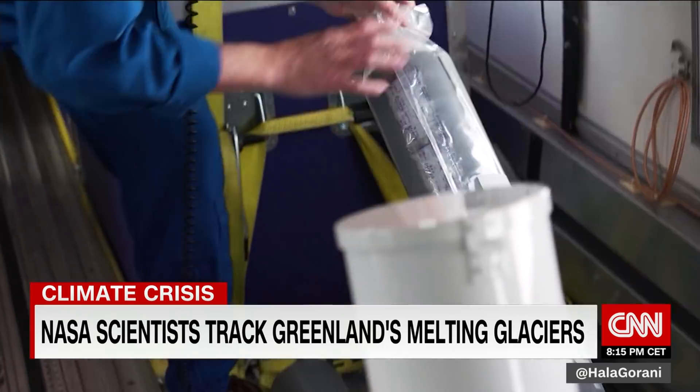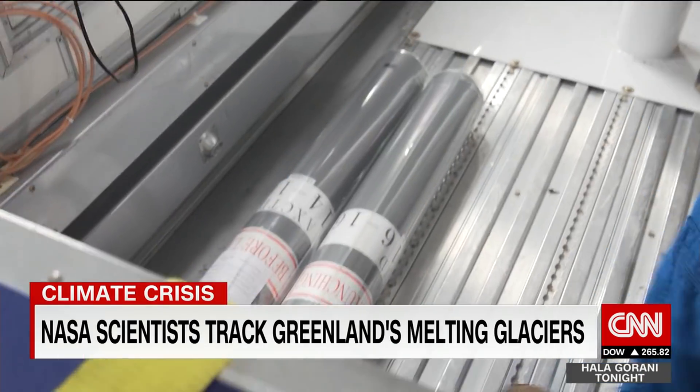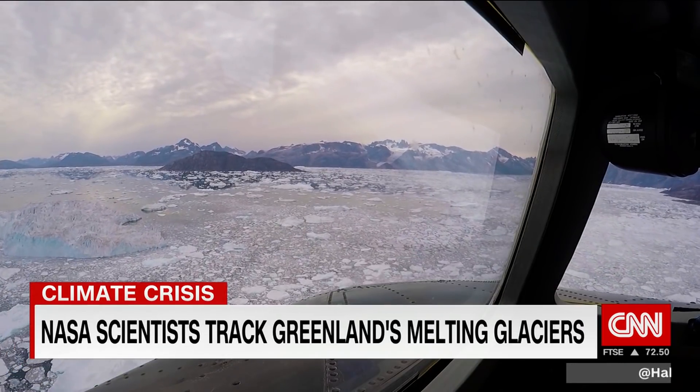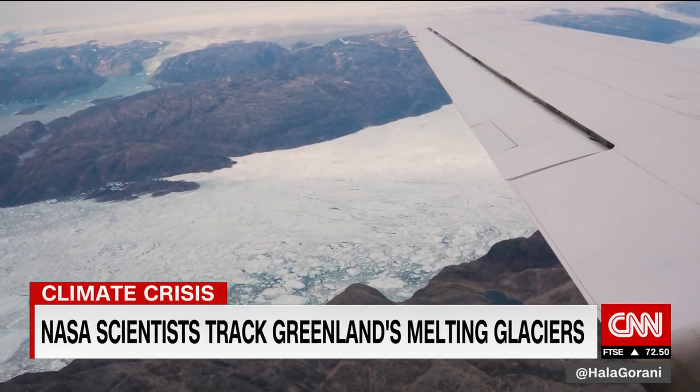Chief scientist Josh Willis shows me the probes they're launching all around Greenland. It's like dropping thermometers into the sea. They go out of the plane right through this tube right here, fall down to the ocean, and then separate into two parts. One part falls all the way down to the seafloor, giving us a profile from the surface to the bottom on the shelf.